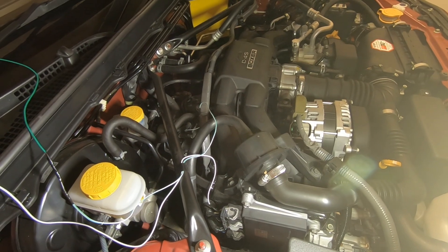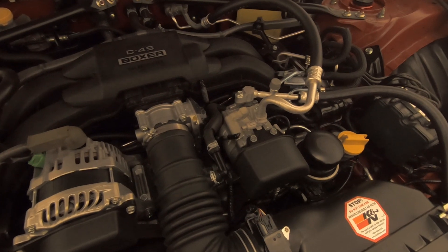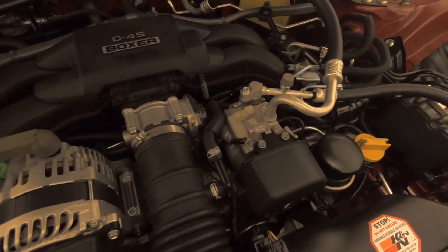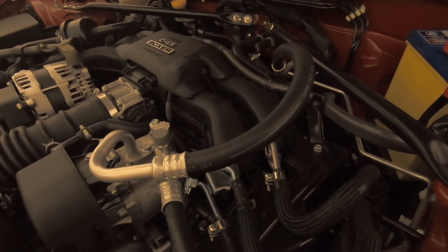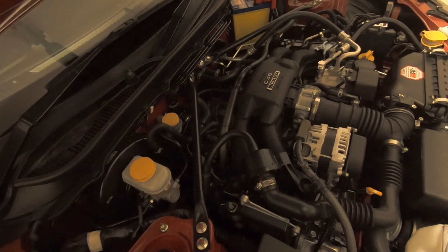Normally only one injector would be enough for the experiment, but because this particular engine has two types of fuel injection — normal port injection, where fuel is sprayed into the intake manifold before the intake valve, and direct injection, where fuel is delivered straight into the cylinder by another injector — that's why we're going to read signals from at least two injectors.